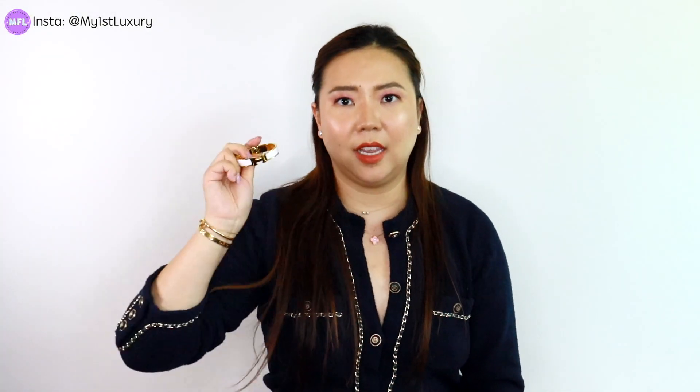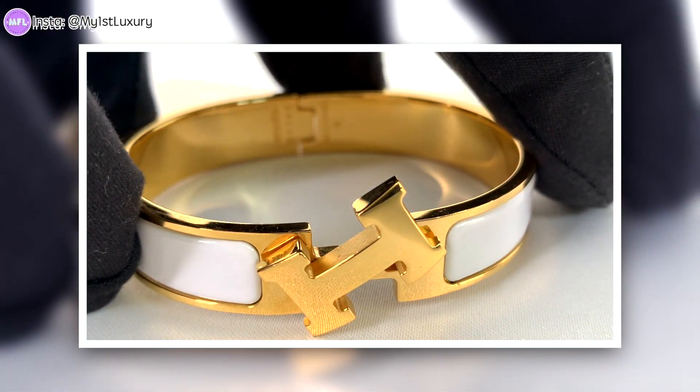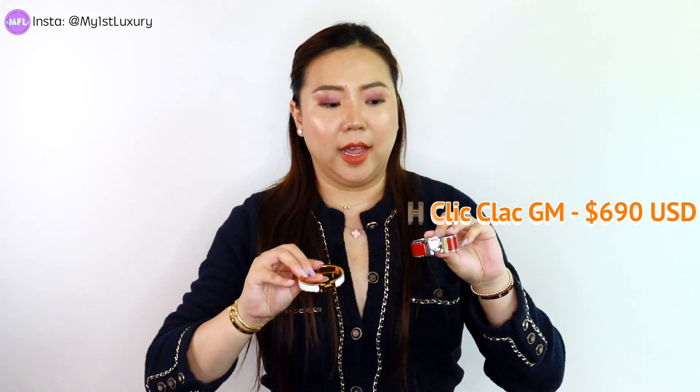For their lineup, these are a unique design the brand came out with — just the click clack bangles in two main sizes. I personally own the PM and the MM. I believe there's also an extra large and extra thick one, but because I don't have really skinny wrists, I tend to go with either one or the other. The skinny PM size is now priced at $620 US dollars as of August 2020, and the MM is priced at $690. I got both of these a few years ago.